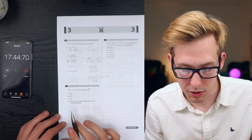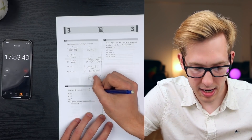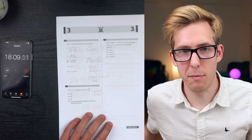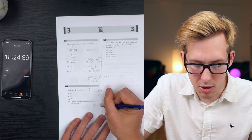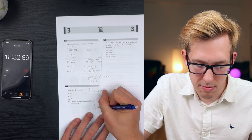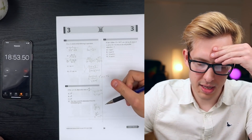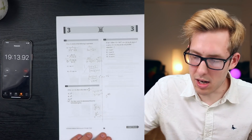If 3x minus y equals 12, what is the value of 8 to the x over 2 to the y? If y equals 3x minus 12, plugging that in: 8 to the x over 2 to the power of 3x minus 12. I think this has to be solvable, but I'm running low on time, so I'm going to put D and come back to it if I have time.